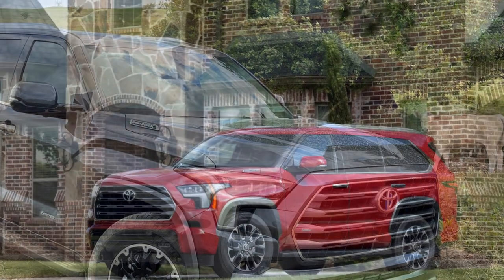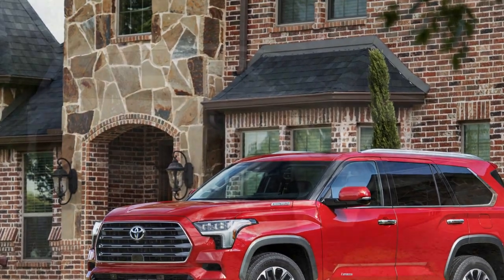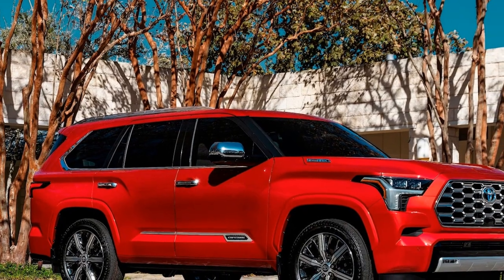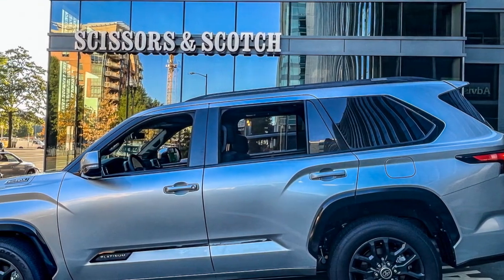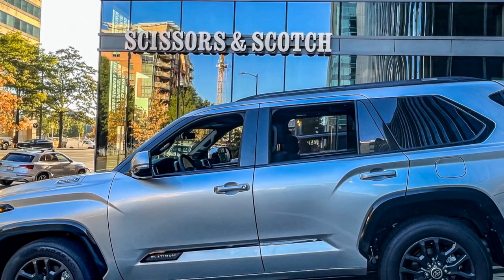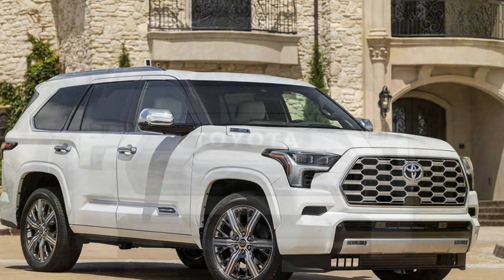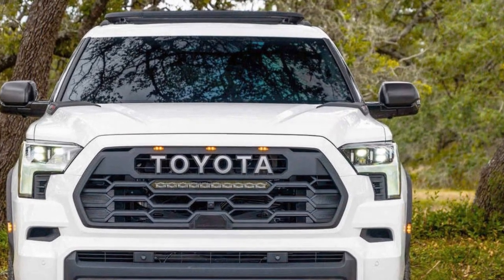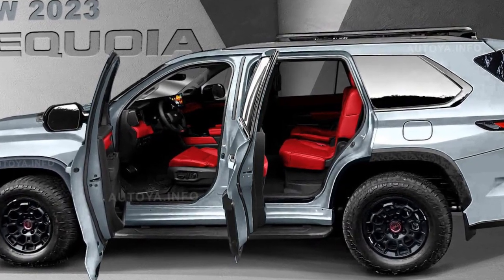Toyota offers no option to avoid the white leather in top-trim Capstone models. The captain's chairs in the second row are also wide and supportive — more comfortable than those found in the Tahoe or Yukon — and they slide fore and aft to trade space with the third row. That third row, however, and the cargo area behind it are poorly packaged. The third-row seats perch atop the hybrid system's battery pack, which is mounted above the solid rear axle, creating a high seating position. At 5 feet 10 inches tall, I ran out of headroom despite a carved-out headliner.